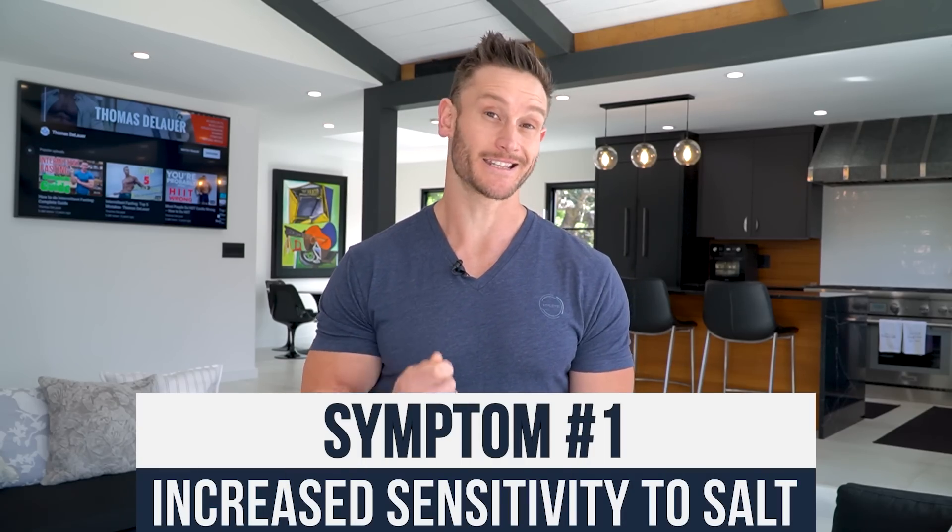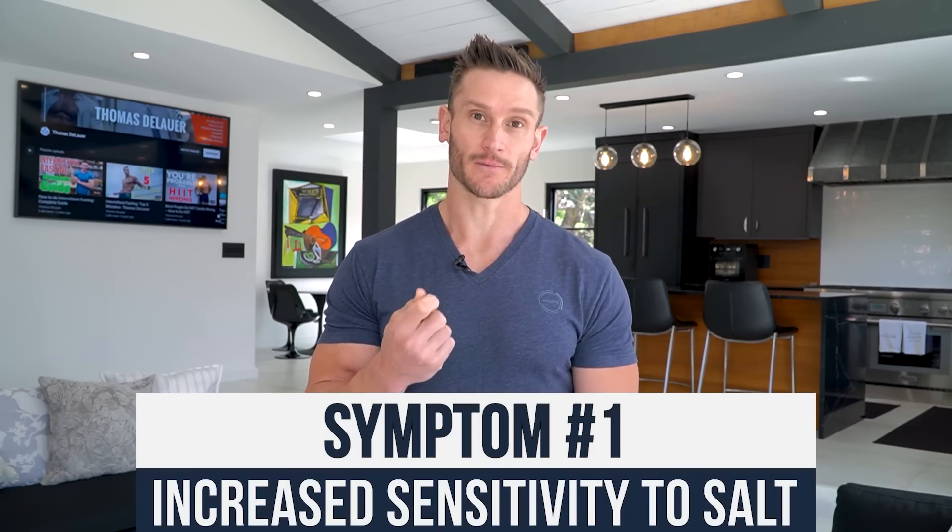The first indicator, especially on a lower carb protocol, is that if you are deficient in potassium, you start getting really sensitive to salt. Salt and potassium work together but also oppose each other. So if you're deficient in potassium, you don't have enough to counterbalance sodium. You get edema, facial bloating, and feel foggy because you have this overstimulation from sodium without the actual reset of potassium.